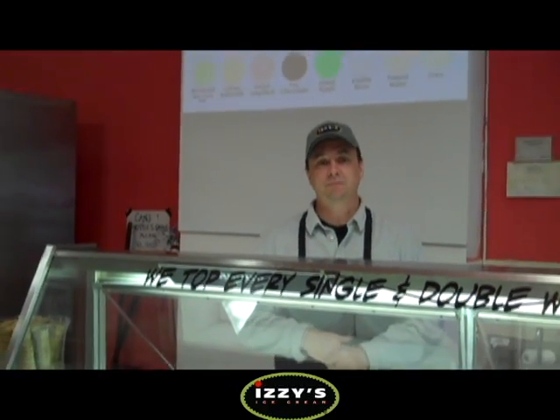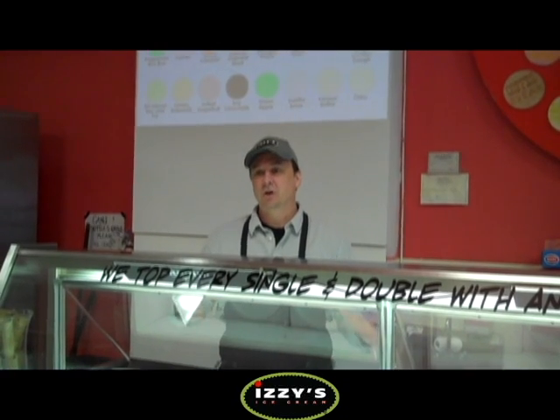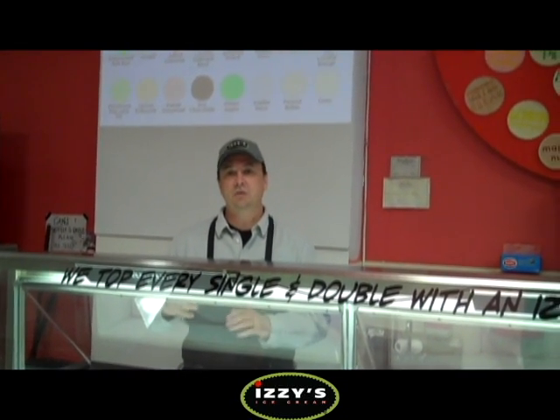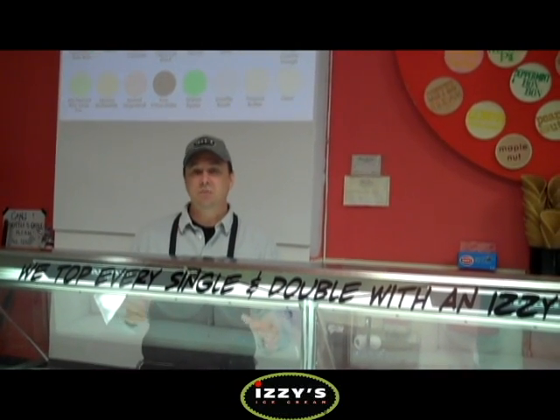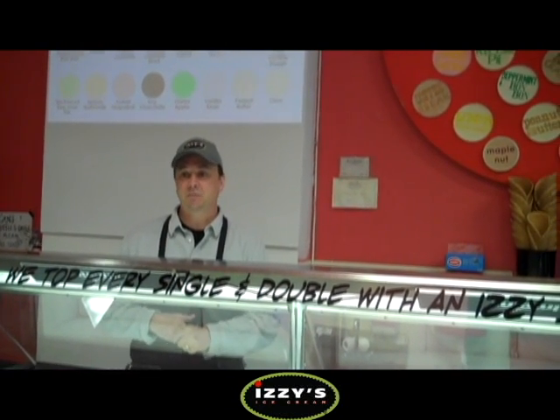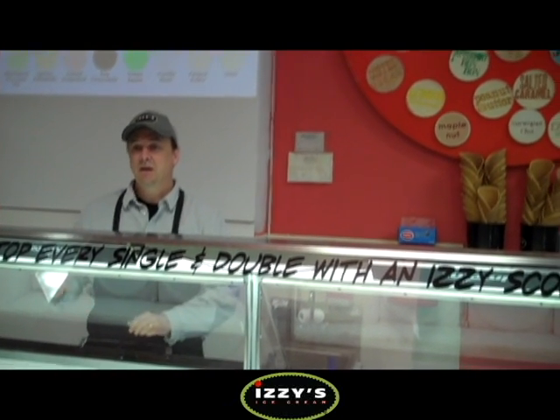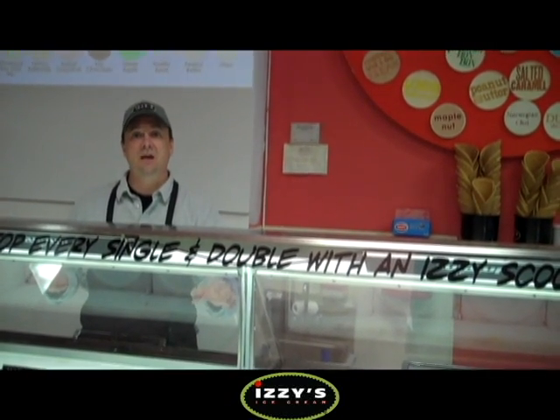Traditionally in an ice cream shop, the proprietor will have a list of flavors both in the dipping cabinet — telling customers what flavor is offered on that given day — as well as on a sign behind the dipping cabinet. At Izzy's, we've been struggling over the last 10 years to communicate to our customers in the shop what we have right now in the dipping cabinet, because when there's a line or a crowd in front of the cabinet, you can't see those signs.